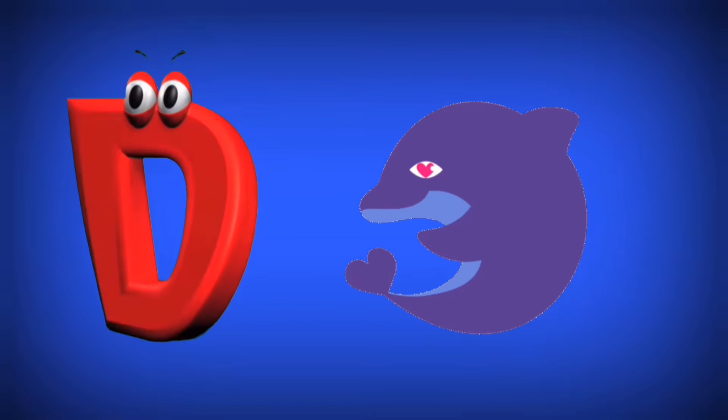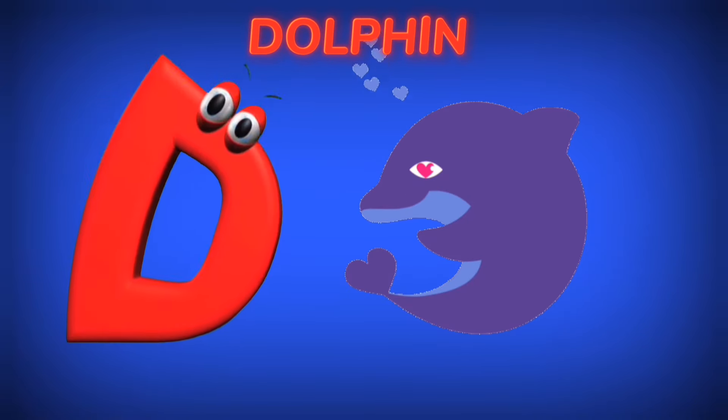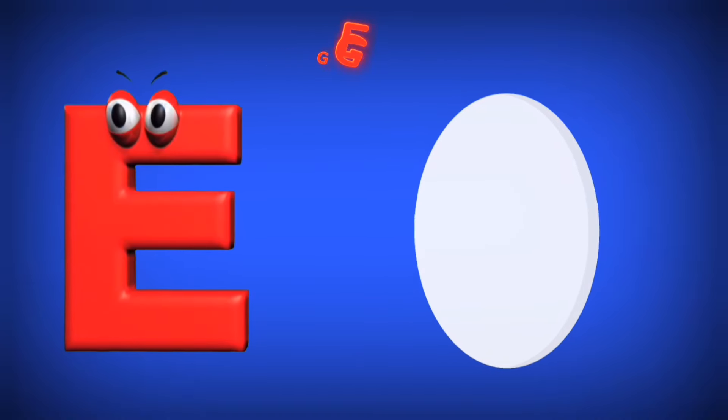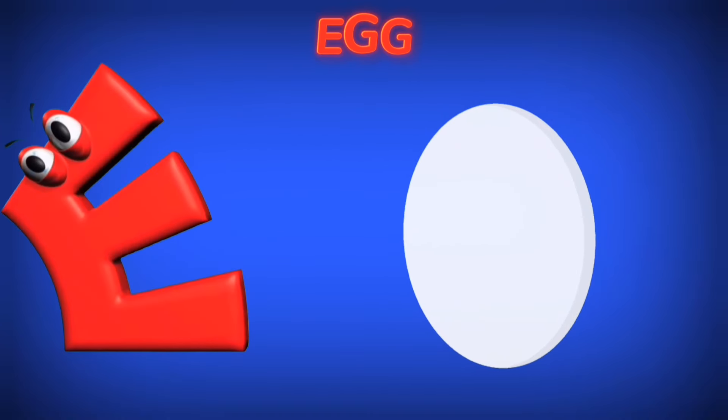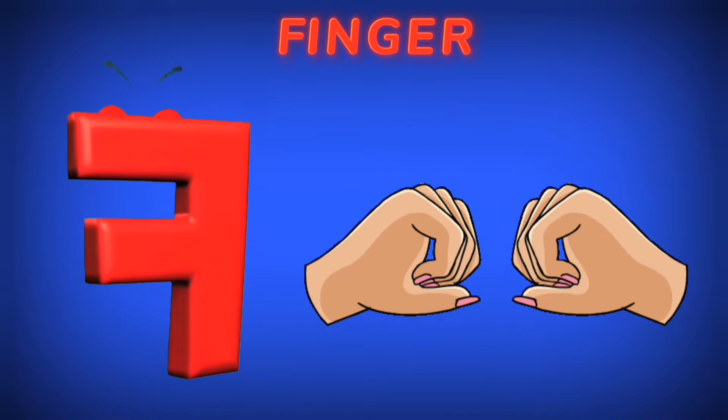D is for Dolphin. D. E is for Egg. E. F is for Finger. F.